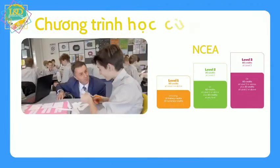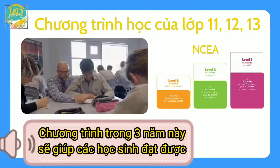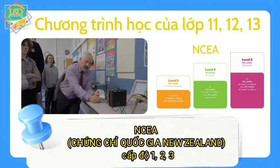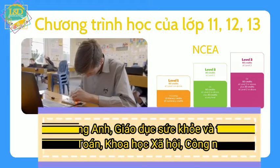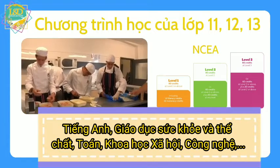Second is the curriculum of grades 11, 12 and 13. Like all the high schools in New Zealand, these 3 years are also for students to achieve NCEA levels 1, 2 and 3. Subjects include English, Health and Physical Education, Languages, Science, Social Science, Math and Technology.